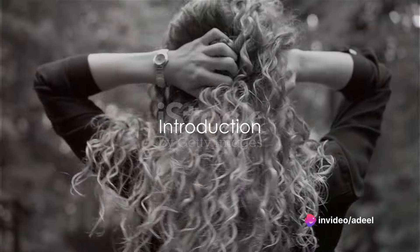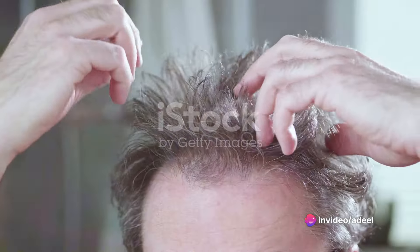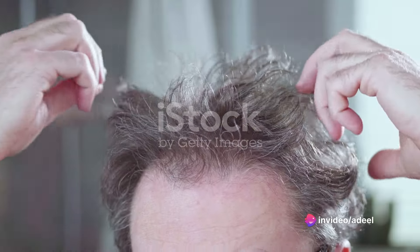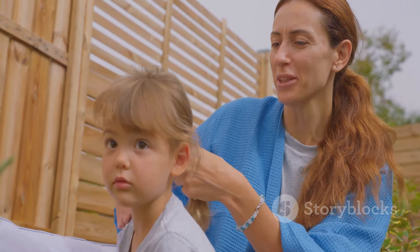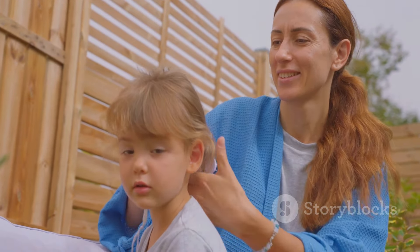Ever wondered how your life might be different without hair loss? The prospect can seem daunting, but don't lose hope just yet. Today, we're diving into the world of simple, effective home remedies to prevent hair loss and even promote regrowth.